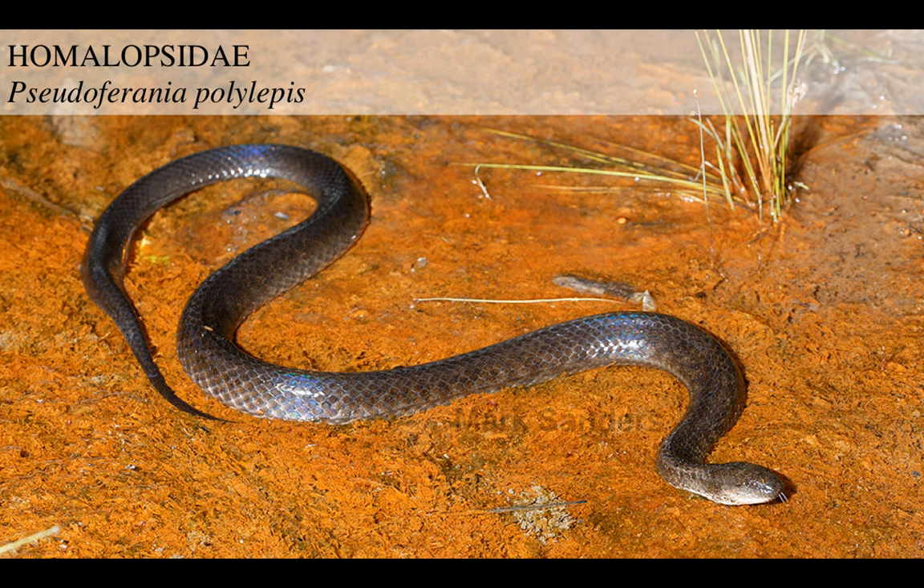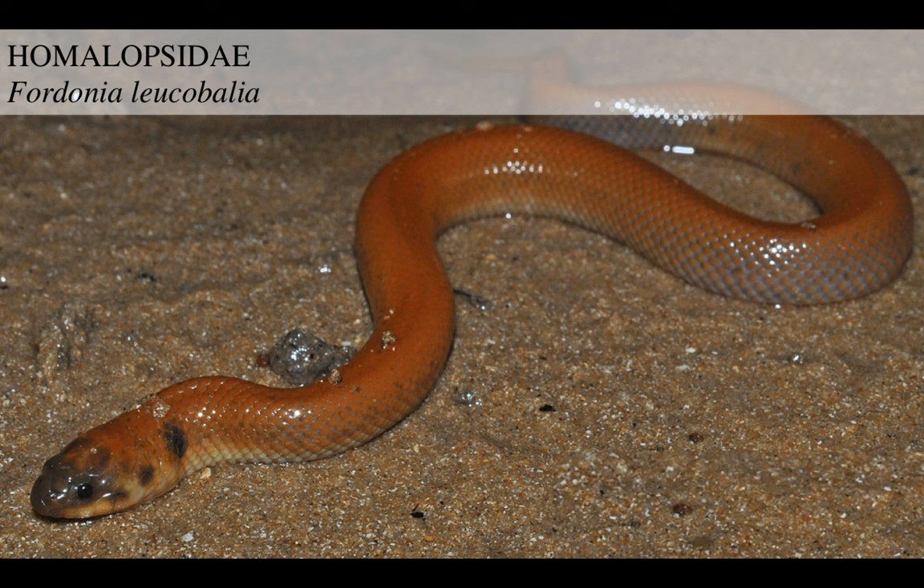Then you got Pseudoferania polylepis, another species. And then probably the most famous, Fordonia leucobalia. Now this guy is a specialist predator on crabs, and it hunts them with a very distinct and kind of gruesome method. It just slithers around and bumps into a crab, because this guy hunts in mangrove swamps and those are full of crabs.